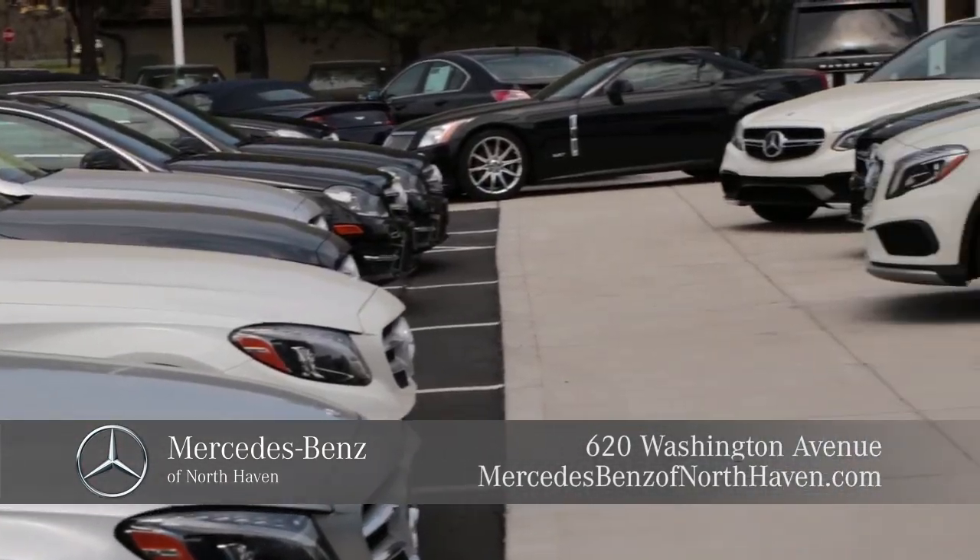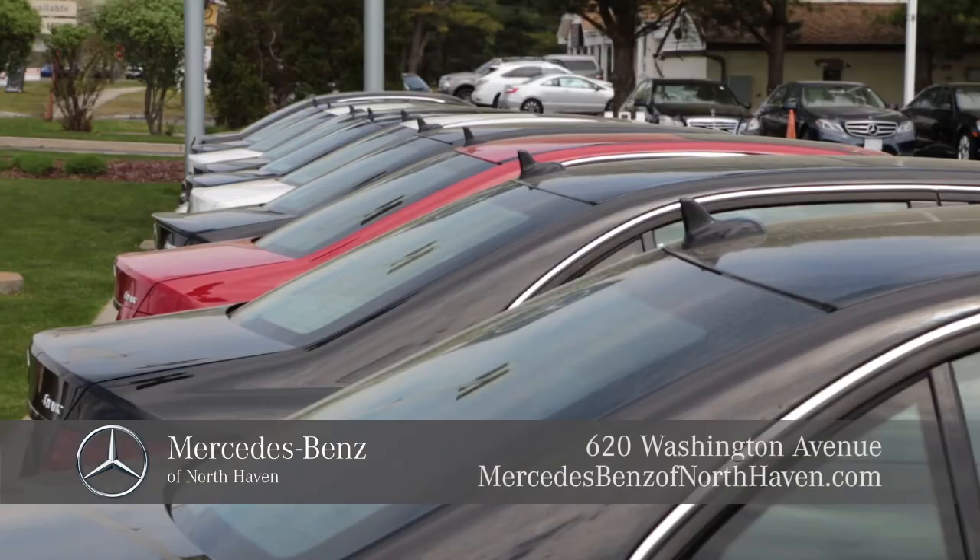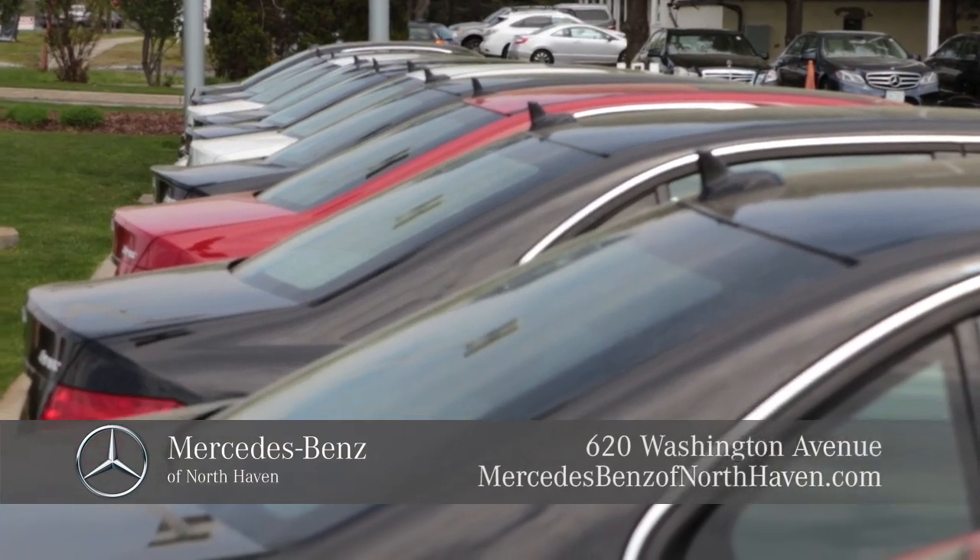We have two payment waivers. We have maintenance programs included in our cars. We have it all. All that's missing is you. Thanks for watching, and we'll talk again next week.